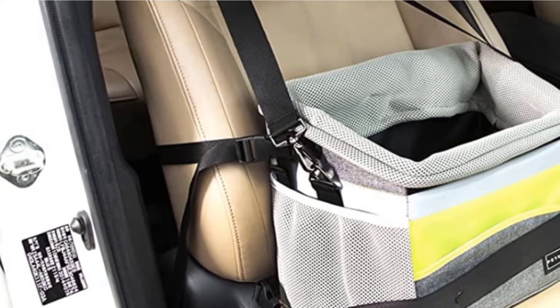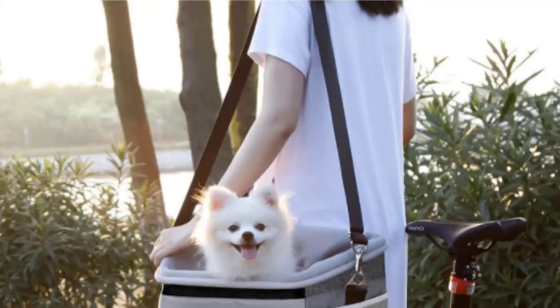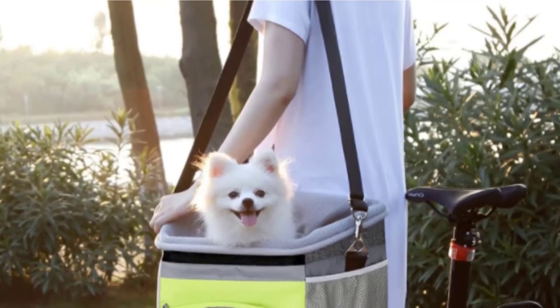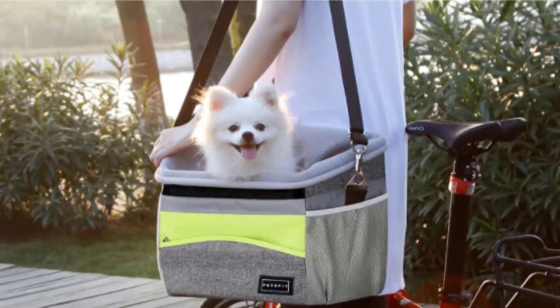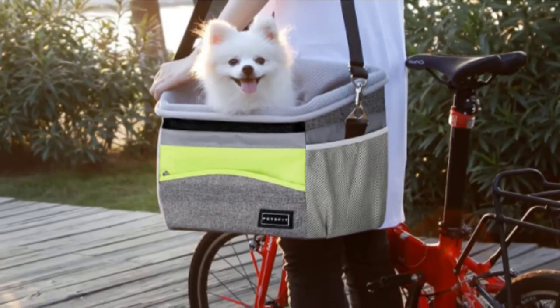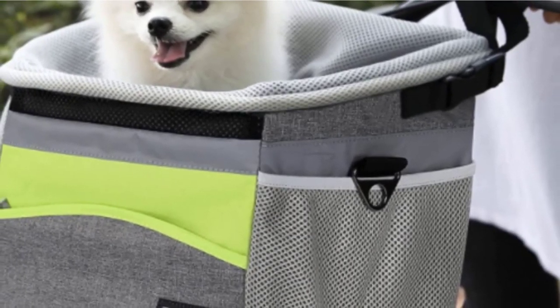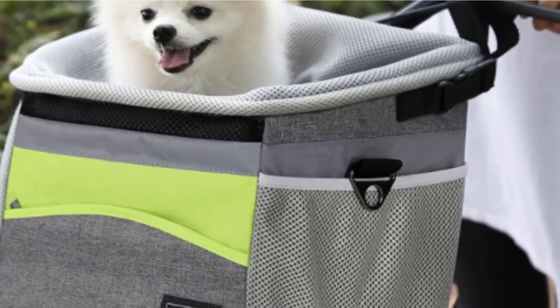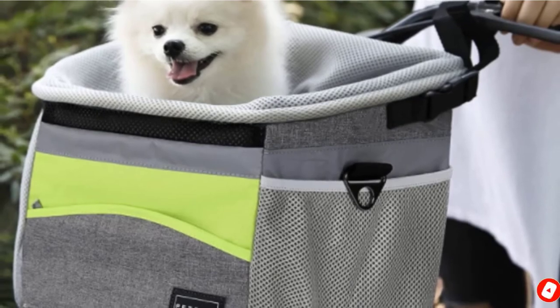Side pockets offer ample storage for all your dog accessories. There's a removable mat inside the basket — a nice touch if you plan to stop off at a dog-friendly eatery on your travels. We would like to see some adjustability on the strap to guarantee a snug fit for more dogs. As an added bonus, this basket folds down when not in use so it won't eat up too much storage space.